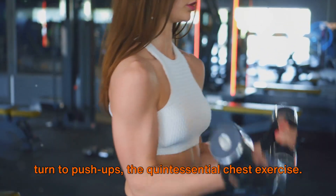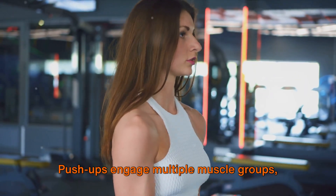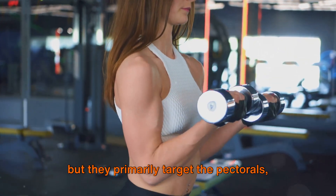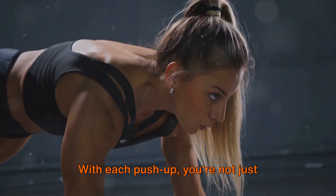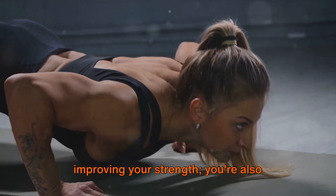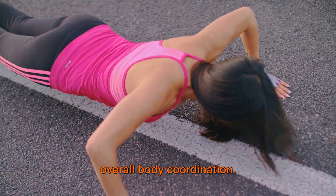Next, we turn to push-ups, the quintessential chest exercise. Push-ups engage multiple muscle groups, but they primarily target the pectorals — the muscles that span across your chest. With each push-up, you're not just improving your strength, you're also enhancing your posture, balance, and overall body coordination.